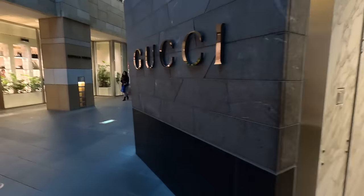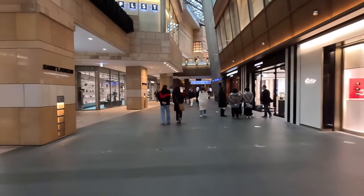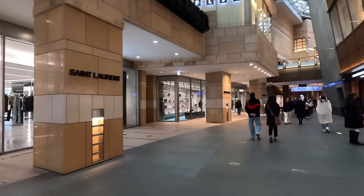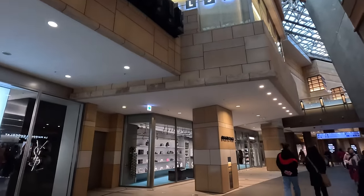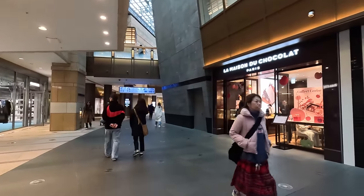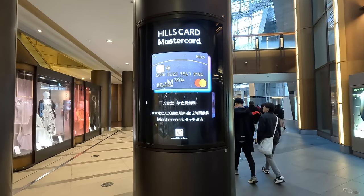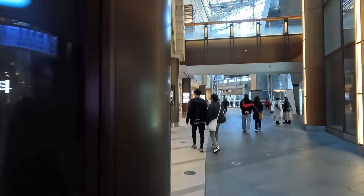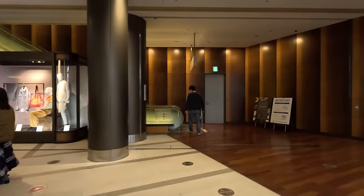The before-mentioned Gucci store - won't be going in there. This must be like the really high-end place. Cartier, Saint Laurent, Balenciaga. There's even a Hills MasterCard here. I think we will start to go up, guys.